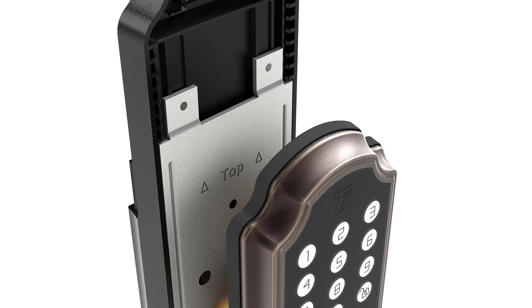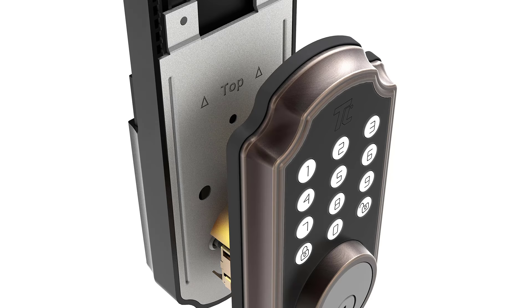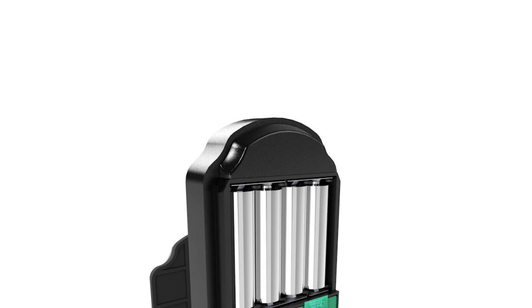The TurboLock TL117 also does a commendable job in securing your home. It allows you to grant up to 10 programmable passcodes for access with more than a million combinations. To protect the passcodes from prying eyes, the Passcode Disguise capability allows you to add up to 12 random digits either before or after the code, as long as the correct sequence is entered correctly.